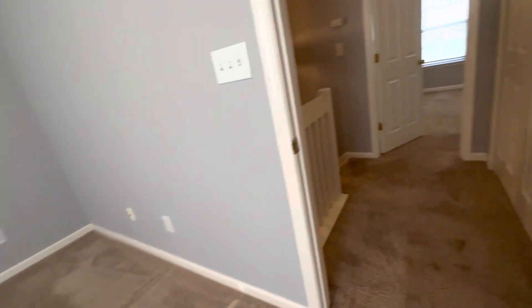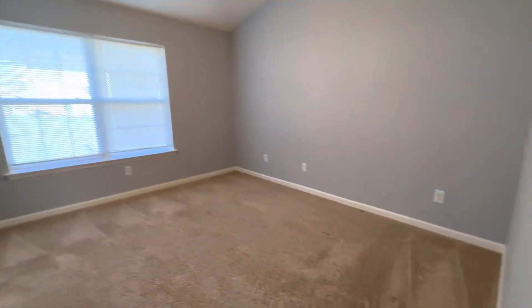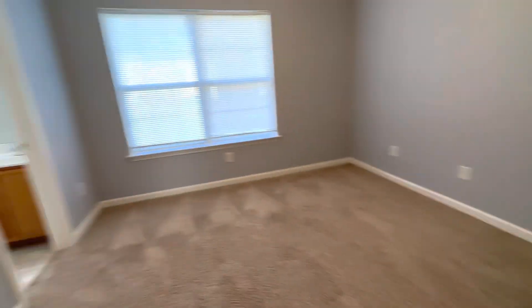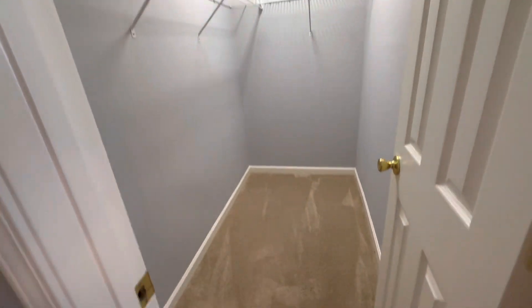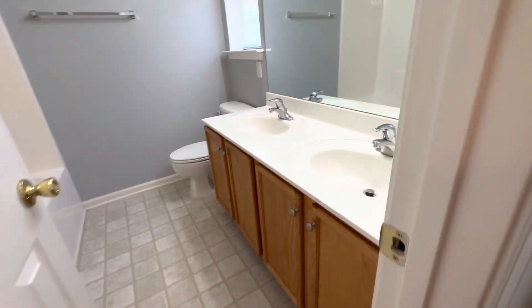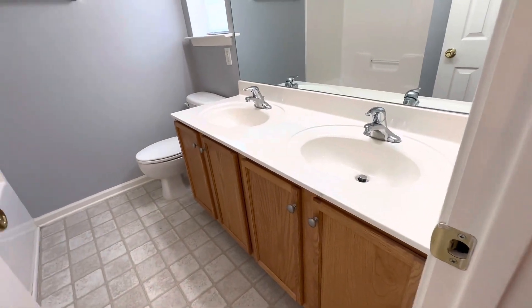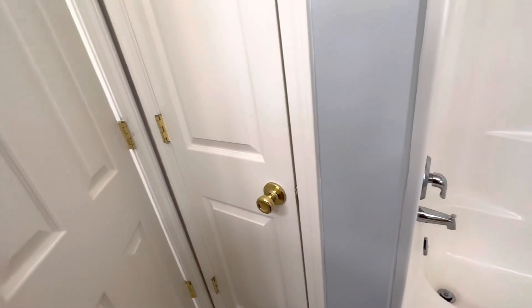And then the second bathroom — also a master with vaulted ceilings and a ceiling fan. A little bit smaller, but still has a big walk-in closet. Double bowl vanities, but this is probably a 60-inch or five-foot vanity, and a nice tub. And also its own linen closet.